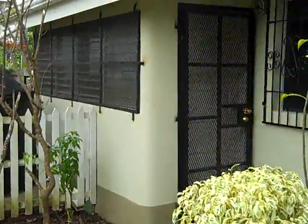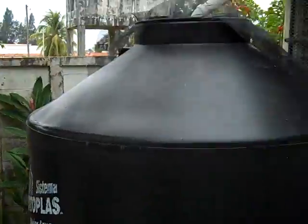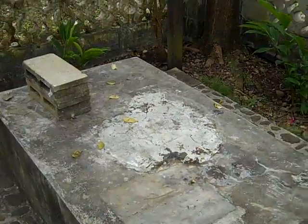This exterior door here goes to our laundry room. This supposedly is a barbecue pit — I don't know how it works, and I doubt we will be using it.